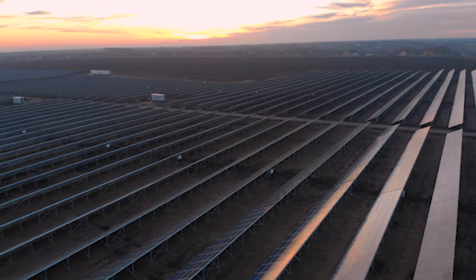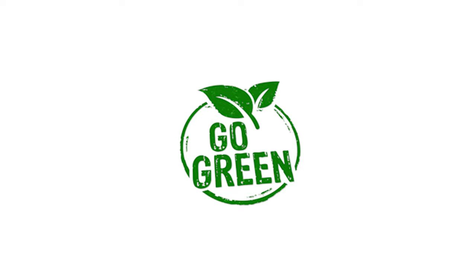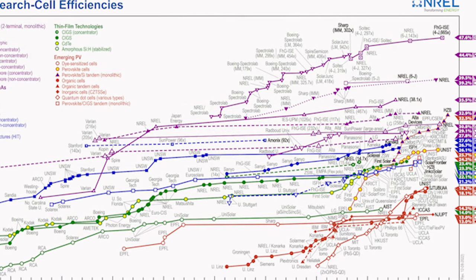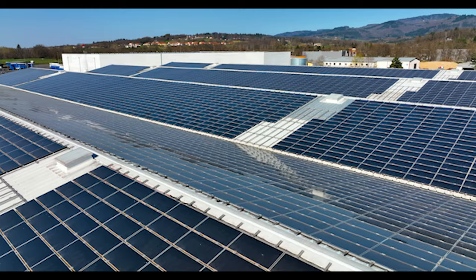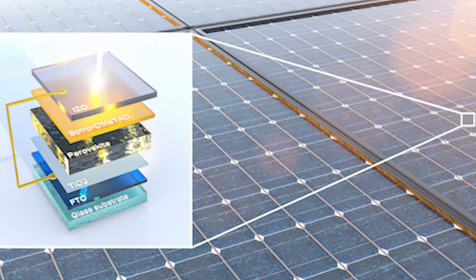Solar panels do not produce greenhouse gases or other pollutants, making them a clean and environmentally friendly way to generate electricity. Even while the cost of silicon solar panels is decreasing, we haven't seen major efficiency improvements so far. To do so, scientists could now produce solar panels with improved efficiencies, which are called perovskite solar panels.